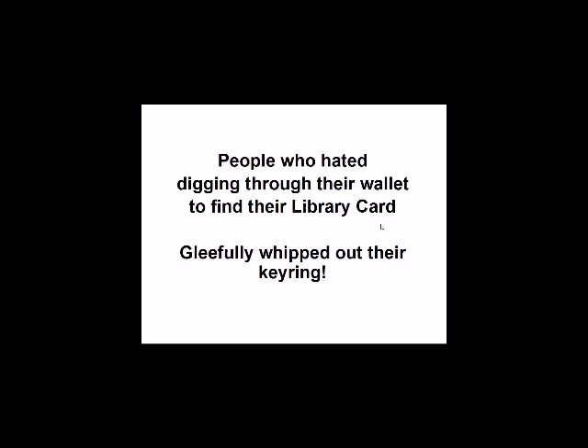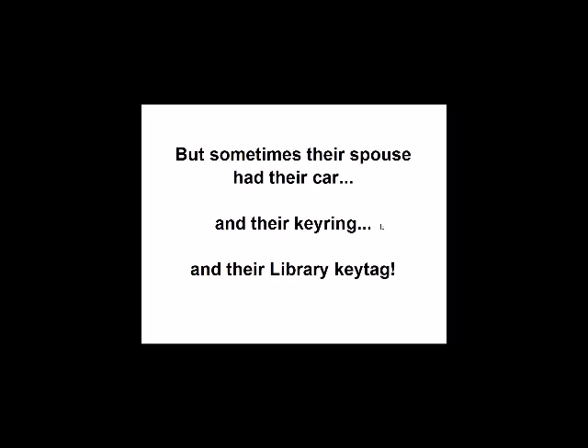One thing we discovered was people who hated digging through their wallet for their library card — or who couldn't be bothered to carry it — just loved key tags. They would whip out their key ring and say, here it is. But there's always a downside: sometimes their spouse had their car, which meant they also had their key ring and key tag. So if they carried the key tag but not the card, they were still kind of out of luck.